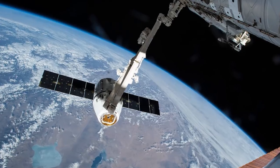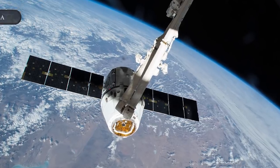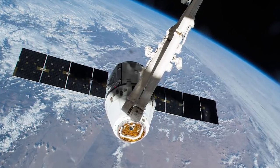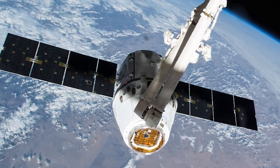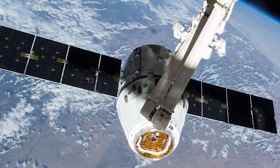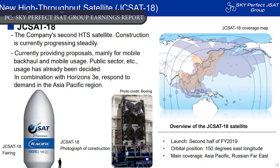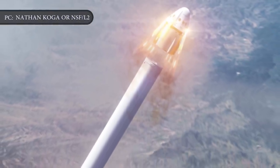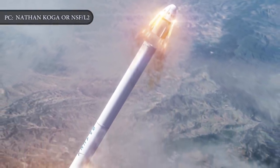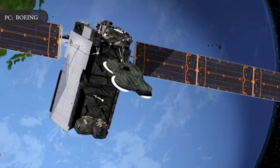Following this SpaceX Starlink mission, SpaceX will prepare to launch their 19th contracted commercially resupply services mission to the International Space Station using the Cargo Dragon spacecraft, currently scheduled no earlier than December 4 from SLC-40 at Cape Canaveral. Other missions on the short-term manifest include the JCSAT-18 Cacific-1 mission and the critical Crew Dragon in-flight abort test, slated to fly from SLC-40 and LC-39A respectively. JCSAT-18 Cacific-1 is slated to fly no earlier than December 15.